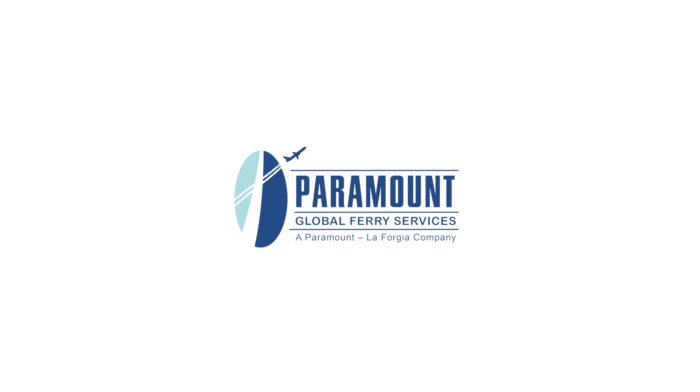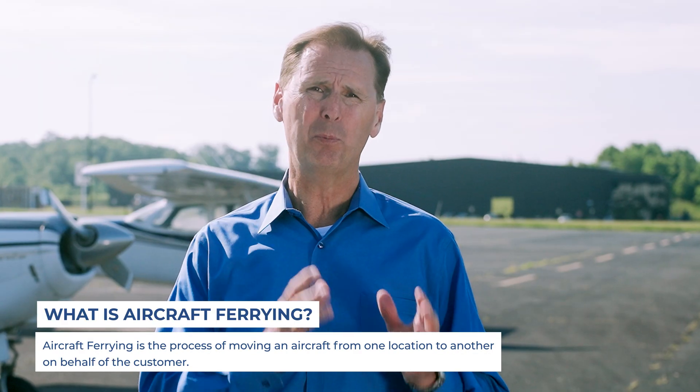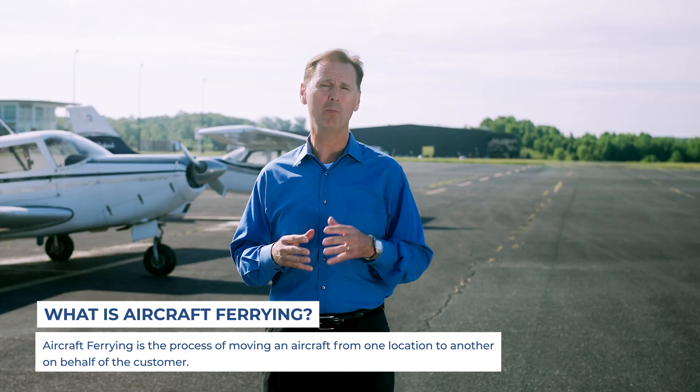For those of you that are wondering, what is aircraft ferrying? It's simply the process of moving an airplane from one location to another location on behalf of the customer, who may be the owner, the operator, or a lessor.